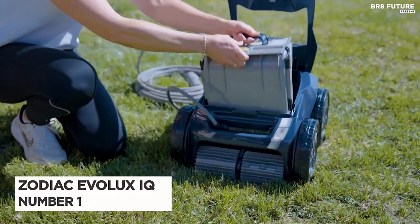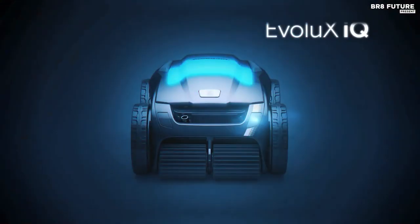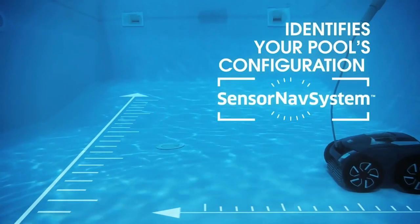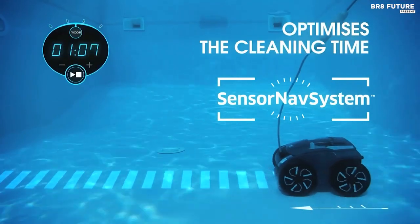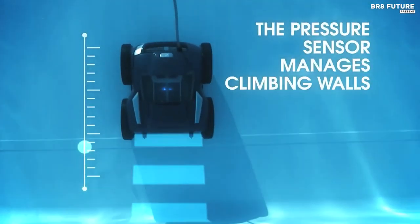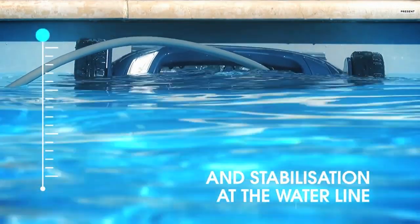Number 1: Zodiac Evolex IQ. Looking for a hassle-free way to keep your pool sparkling clean? Look no further than the Evolex IQ robotic range. With its state-of-the-art sensor nav system, this cutting-edge pool cleaner adapts to the unique layout of your pool, creating an optimal cleaning path and reducing cleaning time. The patented cyclone suction technology ensures powerful and long-lasting suction, while the lift system makes it a breeze to remove from the water.